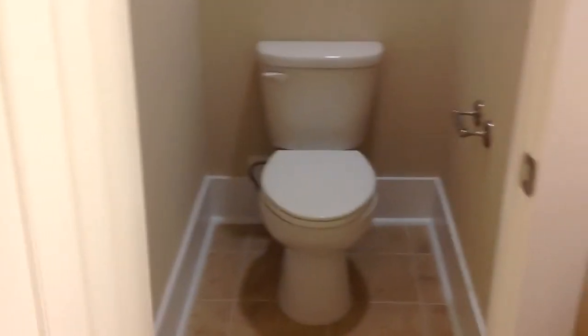It is a 5-foot shower with a transom window over the top. Here is your 5-foot shower. You have a linen closet inside, and then the bathroom. Opposite that is your water closet.